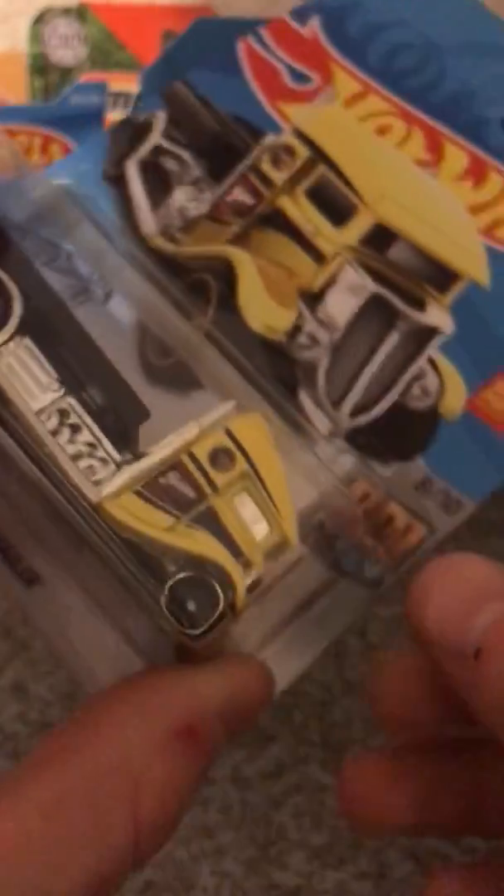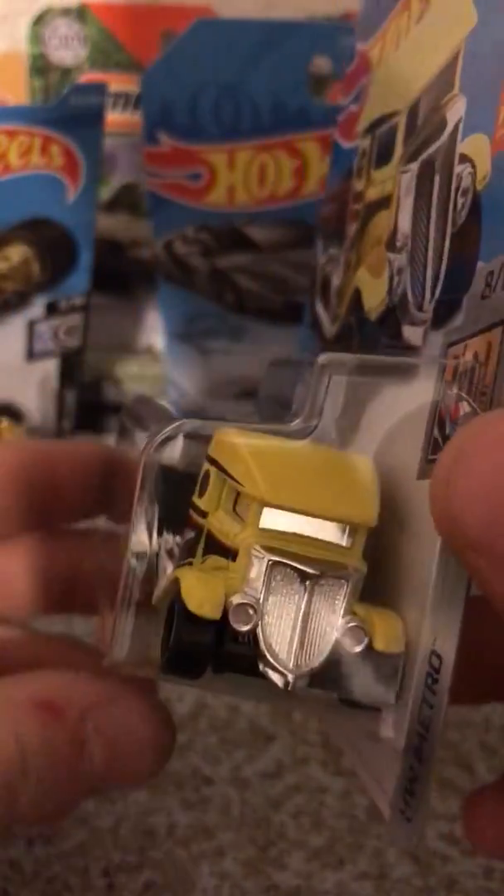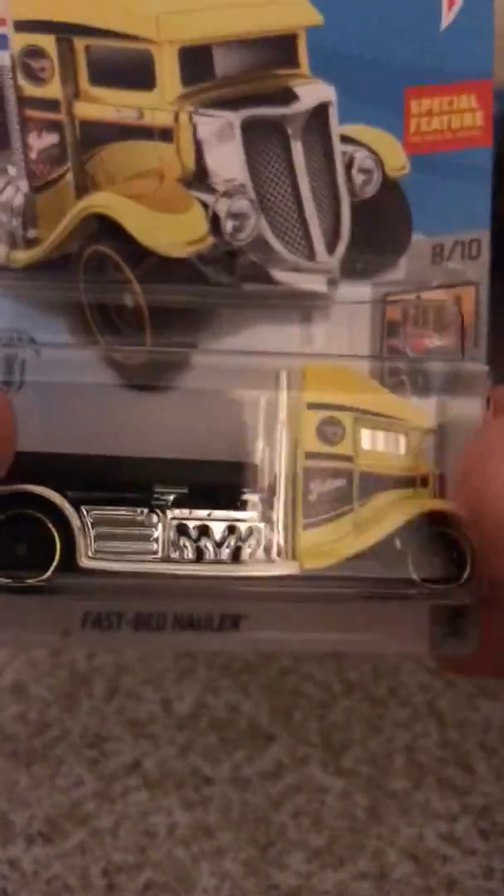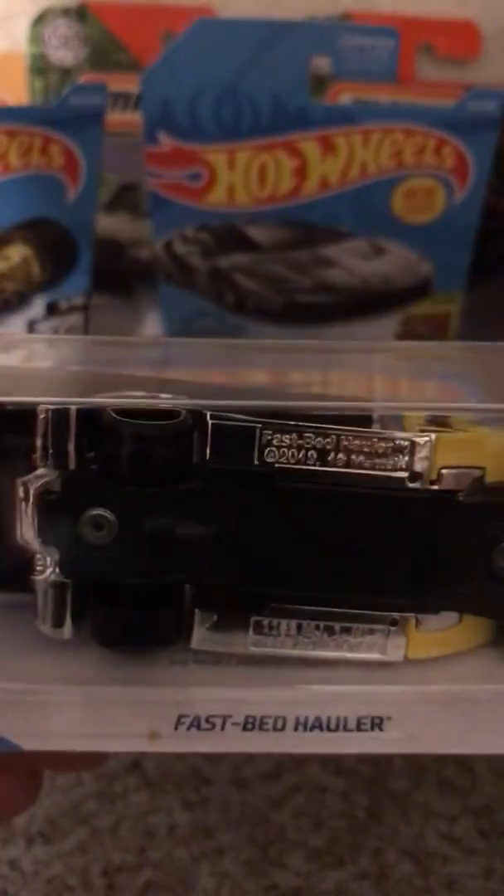And then we have the Fast Fed Hot Wheels regular treasure hunt. There's that one. The Circle Flame logo is right there — steely wheels and the symbol. It's underneath the card but you can see it there. So that's a regular treasure hunt.